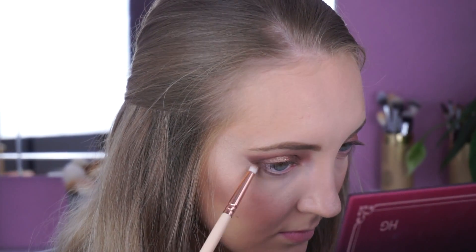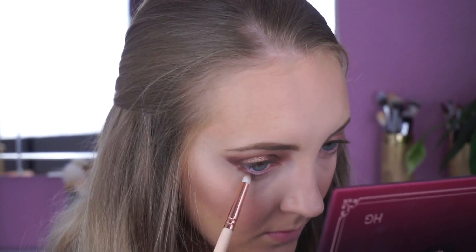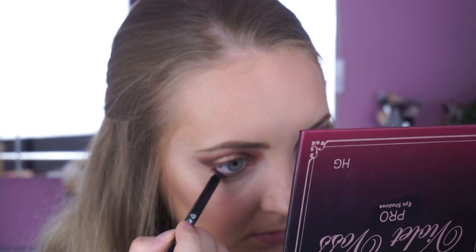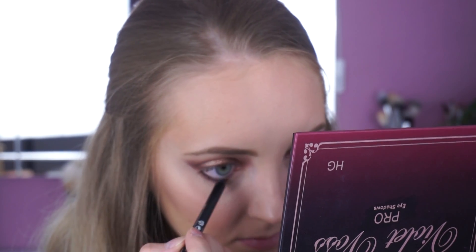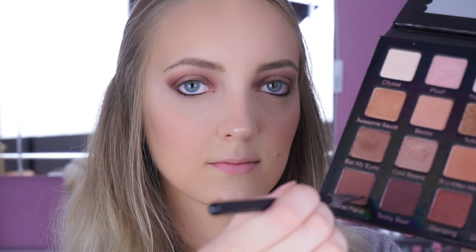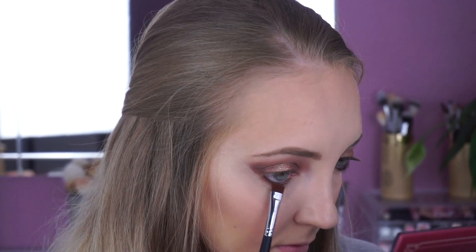Dann geht's nochmal weiter mit den Augen. Als erstes nehme ich die Farbe Bestie mit einem Pencil Brush und trage diese Farbe auf meinem unteren Wimpernkranz auf. Dann nehme ich von Essence den Gel Eyeliner in Braun und trage diesen in meiner Wasserlinie auf. Mit einem Flat Definer Brush nehme ich die Farbe Brownie Points und trage diesen ebenfalls an meinem unteren Wimpernkranz auf und verblende somit auch den Eyeliner.